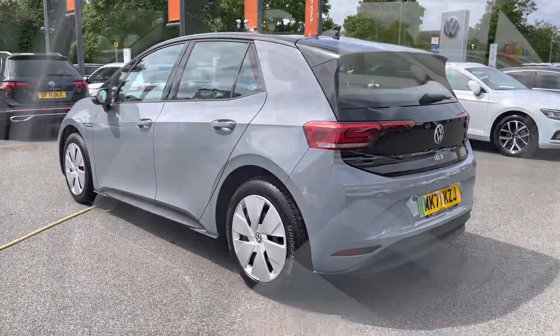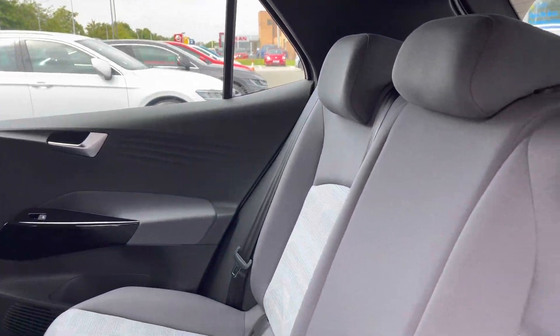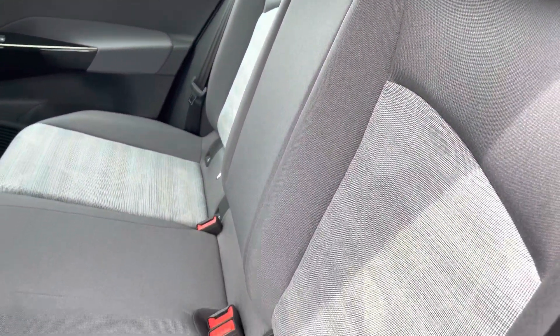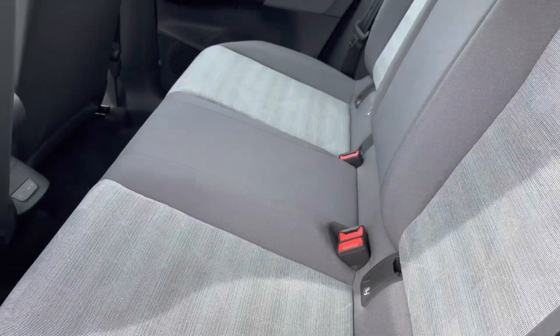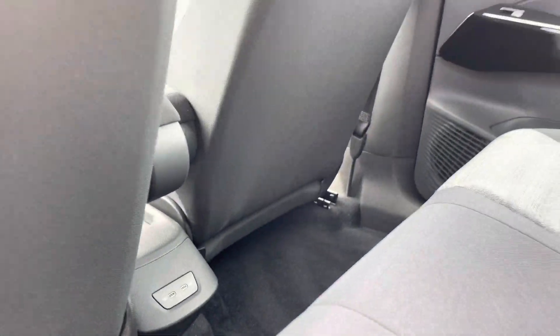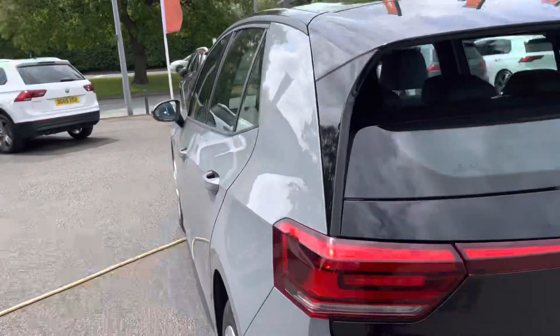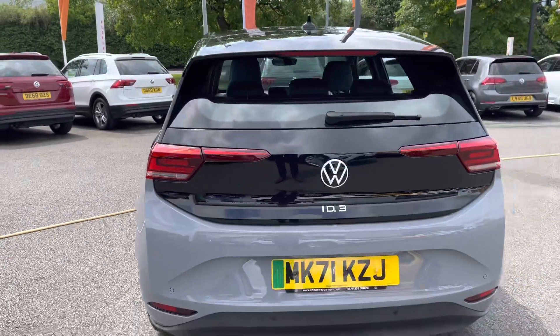Just heading into the rear of the vehicle, it's got a lovely two-tone cloth seat, providing fantastic comfort and warmth. There are ISOFIX points for the outer seats for any smaller passengers. You've also got a couple of USB points in the back there as well, so rear passengers can charge their devices. Your front and rear parking sensors are fitted to this car as standard, making it nice and easy to park up.